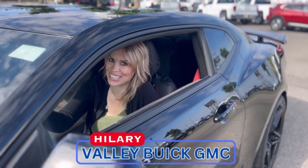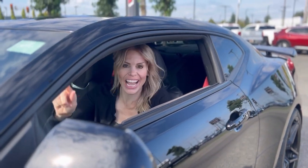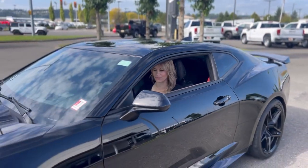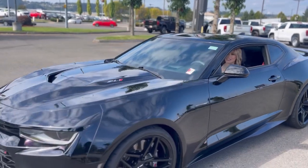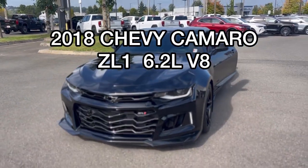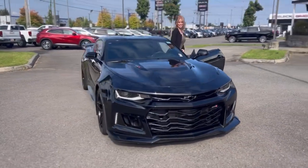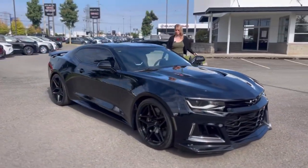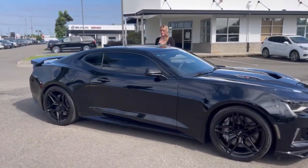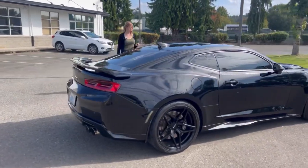I'm Hilary here at Valley Buick GMC in Auburn, and today check out what we have in store for you. It is a 2018 Chevy Camaro — this bad boy is so sleek. It's a ZL1. Oh my gosh, it is flawless. Beauty.